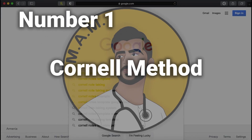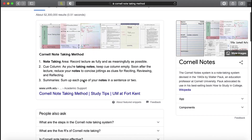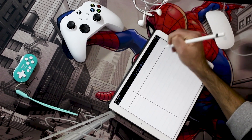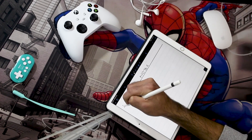Number one: the Cornell method. You've probably heard about this note-taking method, but I'll divide it into smaller steps so it's easily understandable. Step one: divide the paper like this — a smaller column on the left side and a larger column on the right side. The left side column is for you to write questions and the right side column is for you to take notes.